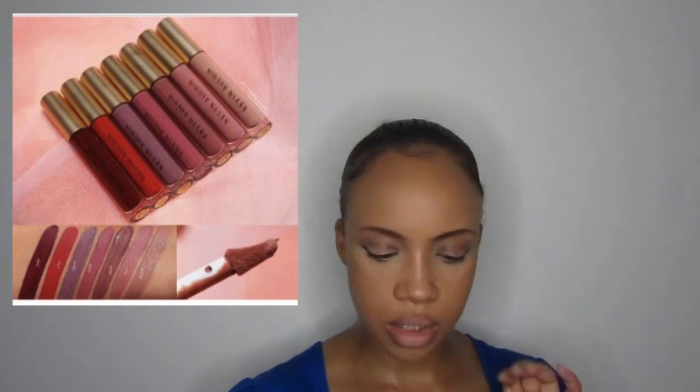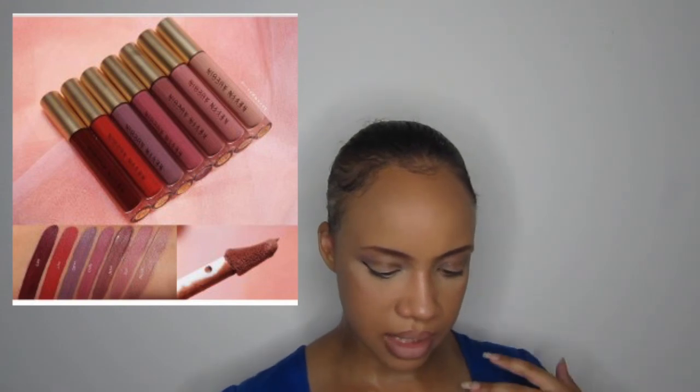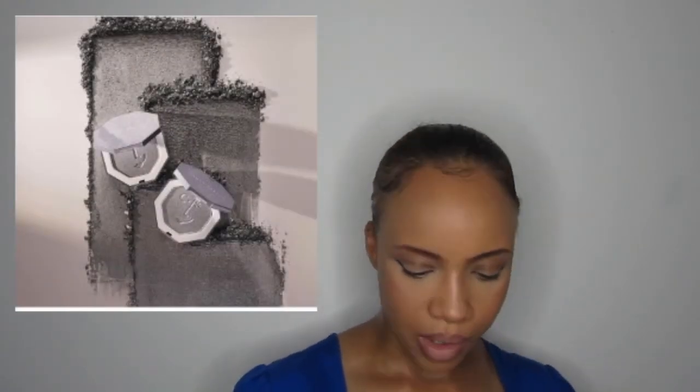Kevin Aucoin again is coming out with the Molten Matte Lip Color. I really like the blush pink, the nude, and that dark red on the end — those three shades are beautiful. They're infused with vitamin E to nourish the lips, and they're $30 each.